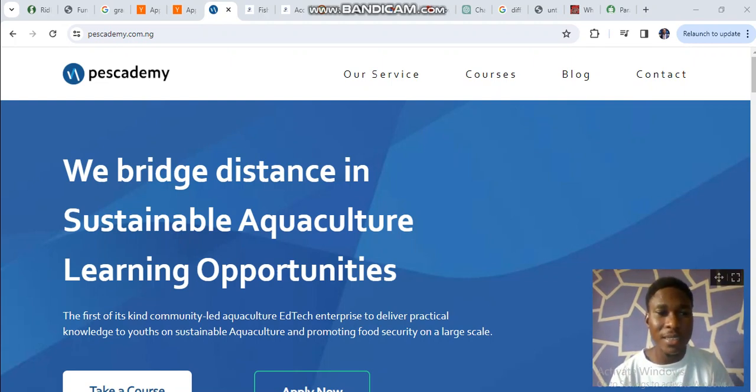Hello everyone, how are you doing? I'm the founder of Pest Academy. My name is Samuel, and I'm going to be showing you a preview of how our website works and how our product works.